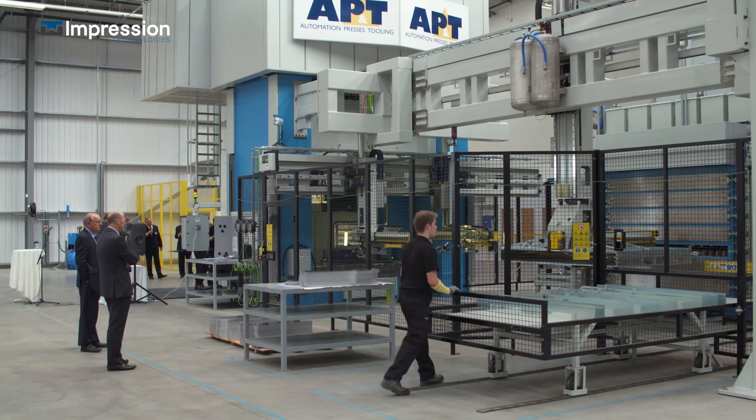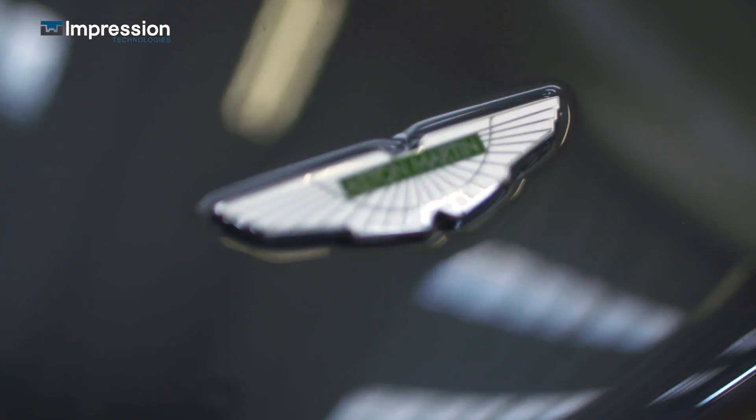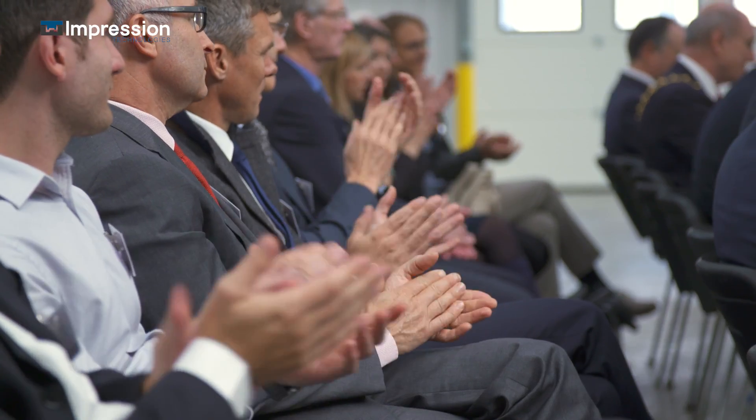I think that the future is one of lightweighting using aluminium and we have the core process. There are some major brands like Aston Martin already using the technology, but the chance to move into some of the volume manufacturers is really there, and I hope over the next two to three years we'll see this place really buzzing.